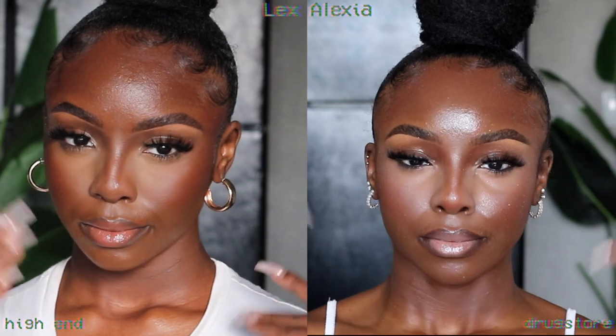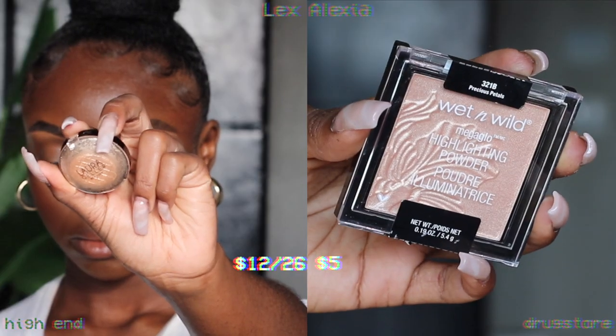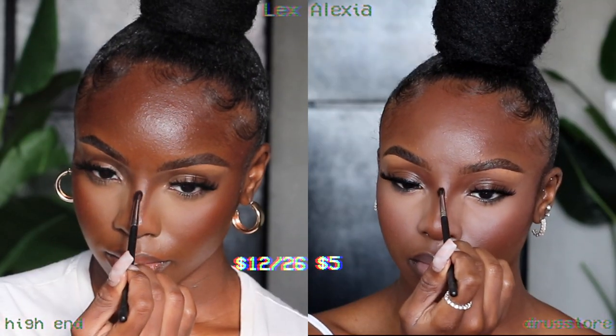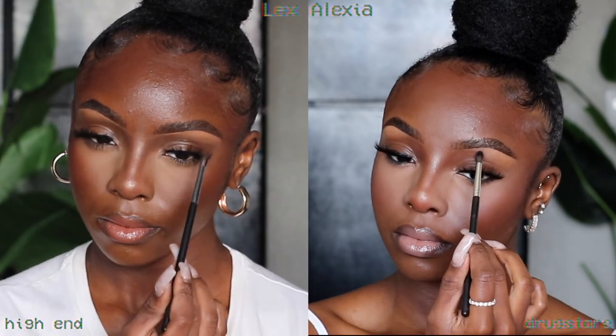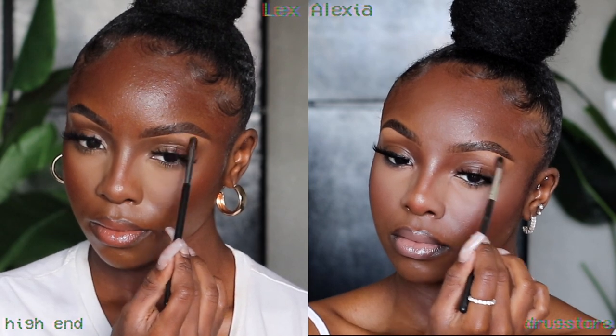After popping lashes on both ladies, I'm setting with setting spray — all products are listed in the description. To complete the look I'm adding highlighter on the bridge and tip of the nose and a tiny bit on the brow bone for extra dimension.